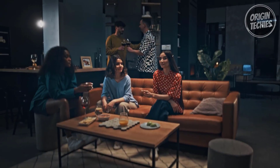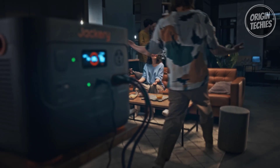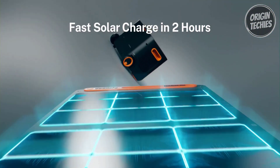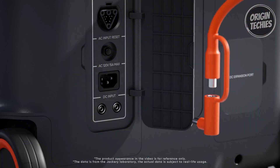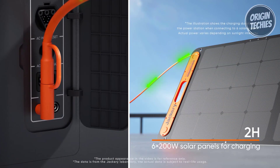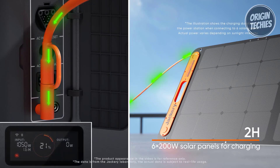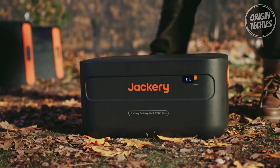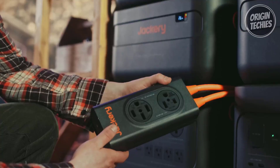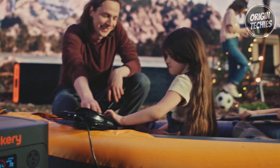What sets the Explorer 2000 Plus apart is its ultra-fast charging capability. With the flexibility to charge from solar panels or wall outlets, it takes just two hours to reach a full 100% battery level, enabling rapid recharging for continuous off-grid enjoyment without worrying about power shortages. The device's expandability is a game-changer, supporting up to five additional battery packs, expanding from 2 kWh to an impressive 12 kWh.